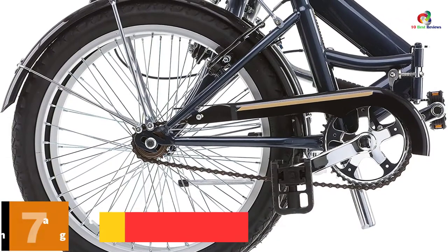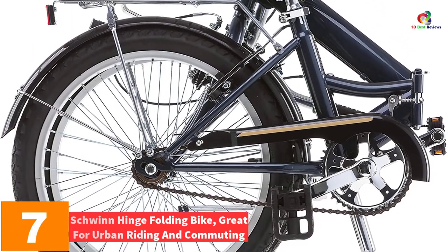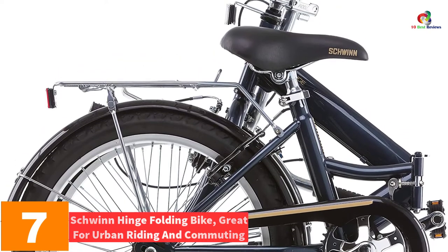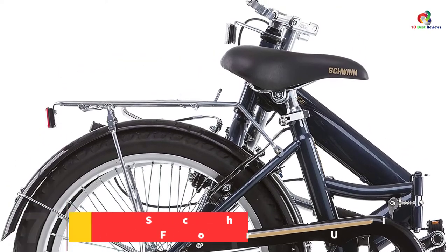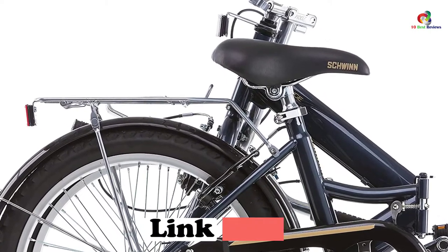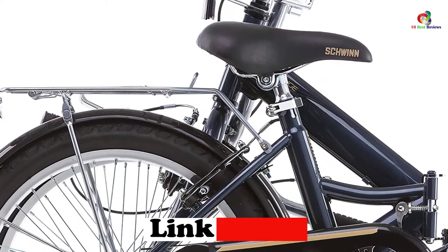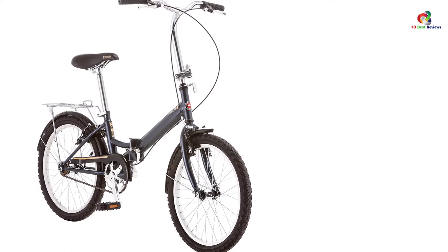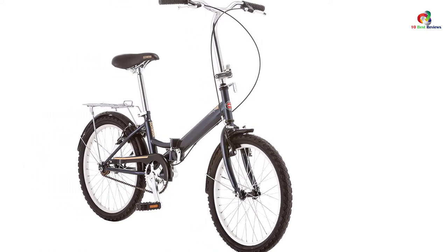At number seven we have the Schwinn Hinge folding bike, great for urban riding and commuting. If you are exclusively based in an urban setting, there is no point in bringing in a bike that is too bulky, strong, or oversized. You are better off with a simple yet functional bike, and this one is designed for exactly that kind of use.